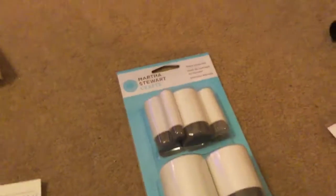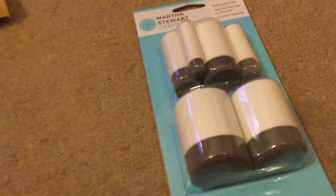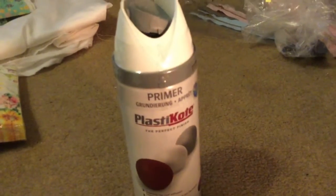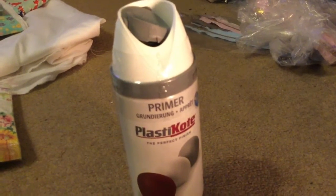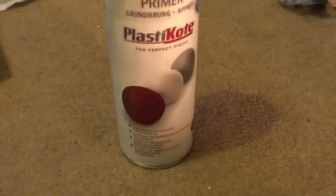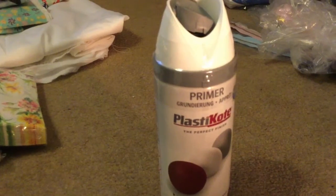The next thing from Amazon was these Martha Stewart paint dabbers and they were £6.14. I also bought some primer — this is what I use when I decoupage the bottles. I prime them first so it gives them a white base and shows up better on the bottles. That was £6.24.